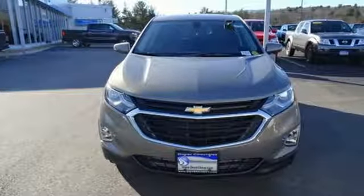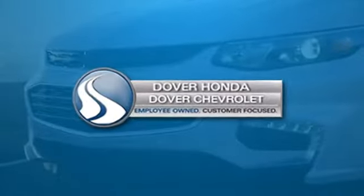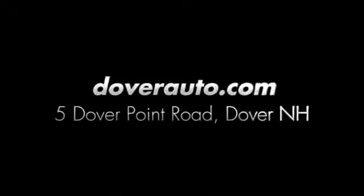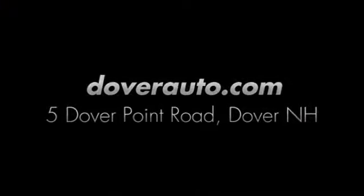Take it for a test drive today. Dover Honda and Dover Chevrolet are the trusted choice for new and used sales, parts and service since 1970. We are conveniently located at 5 Dover Point Road in Dover, New Hampshire.